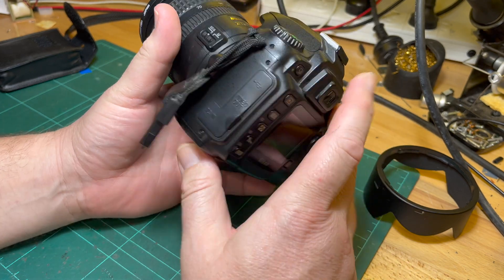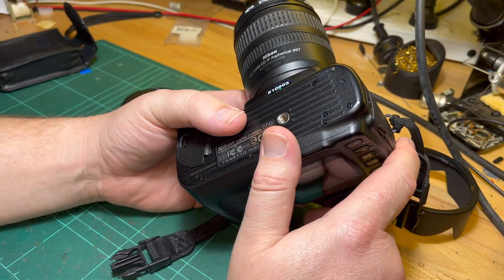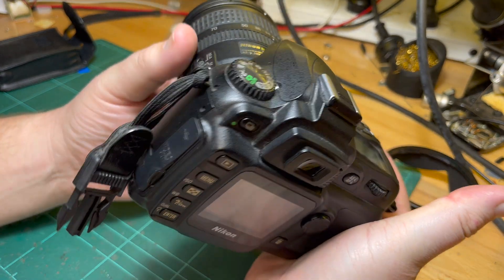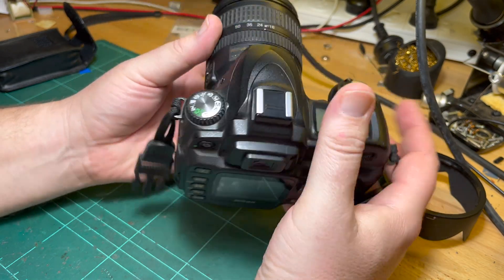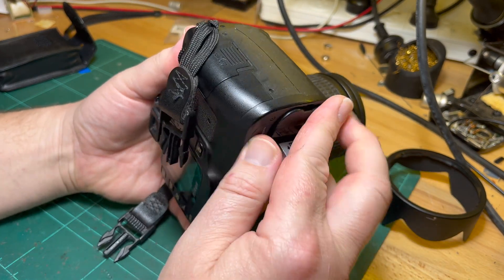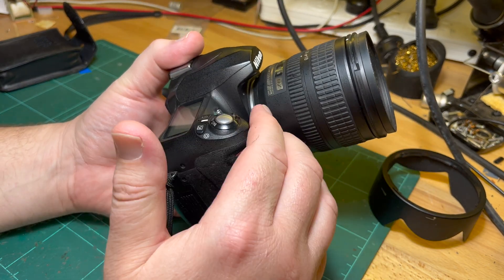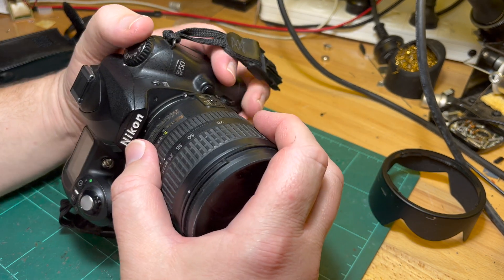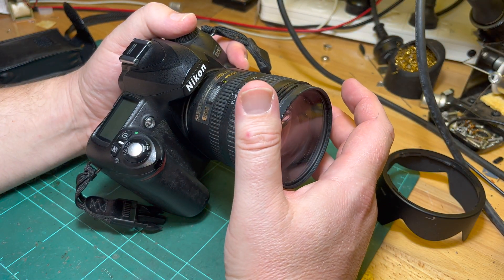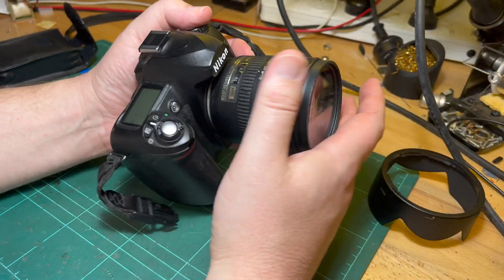So I had this converted to full-time infrared. I used Life Pixel — it was probably about 10 years ago now. You basically send the body off to them. You take out the battery, take off the lens, send them the body, and they convert it to infrared.